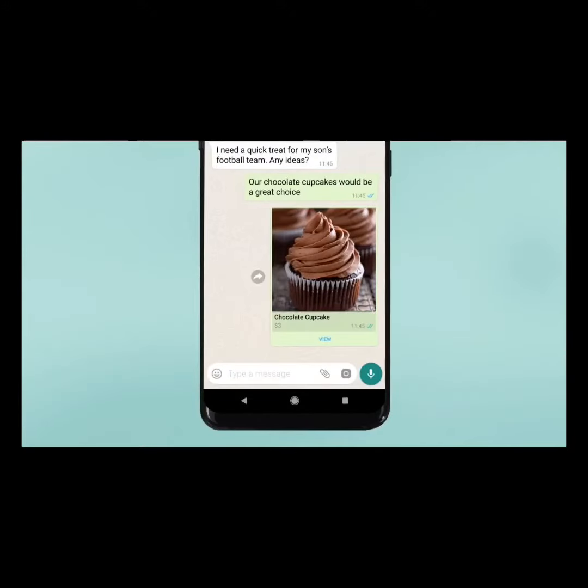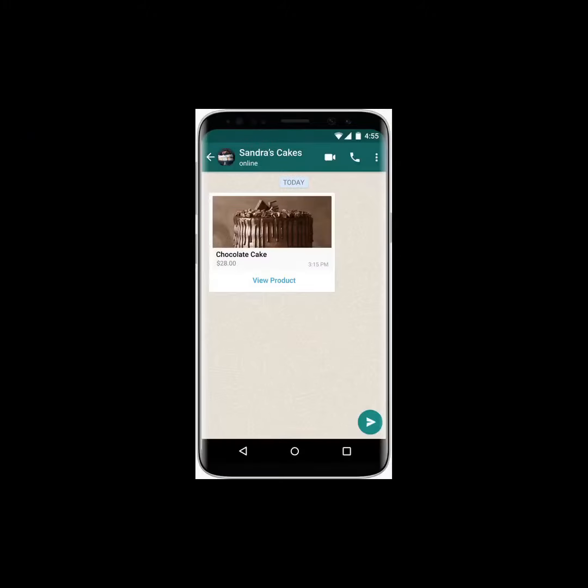A catalog item can be sent to customers in a WhatsApp chat. You can either send the whole catalog or just a specific product. That means that now you can share every product detail easily in a chat. This feature will enable businesses to carry their catalog anywhere, share it anytime, with anyone.